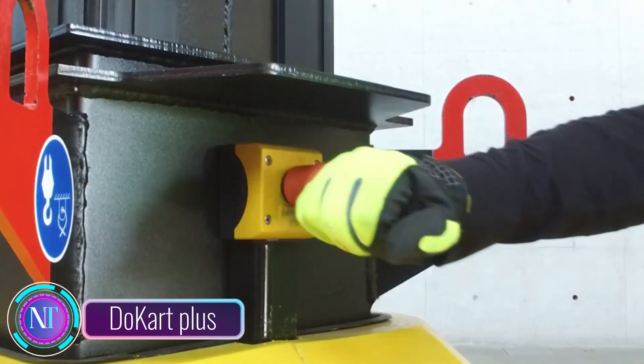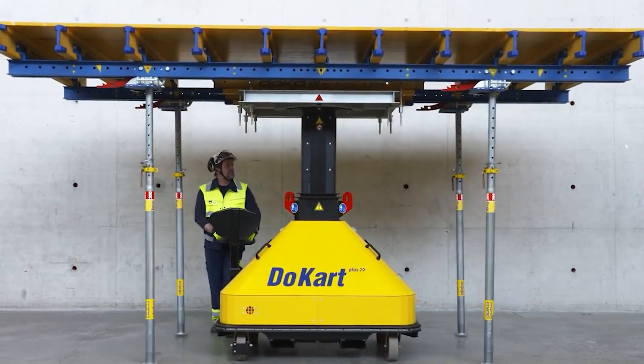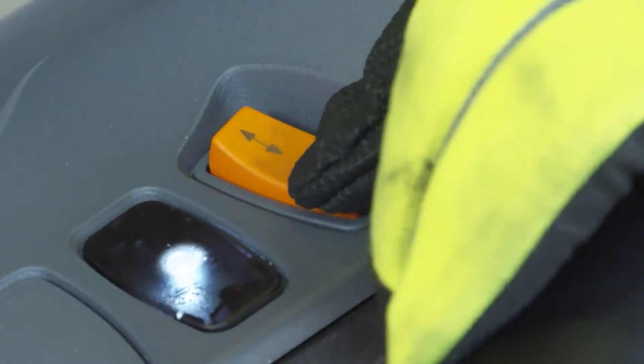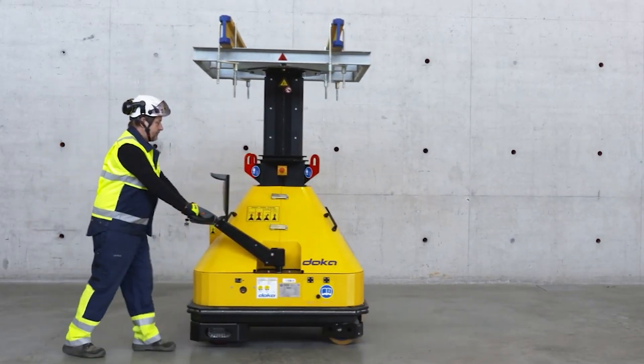Hello construction technology enthusiasts. Ducart Plus — a game changer for construction sites, offering power, maneuverability, and durability. This lifting vehicle, tailor-made for Doka Table Systems, is a construction site hero with its robust build and user-friendly design.